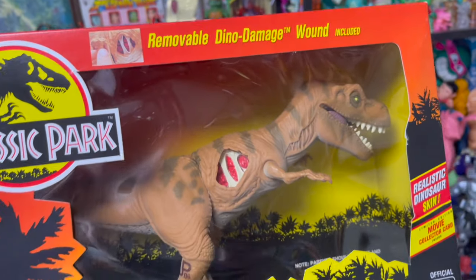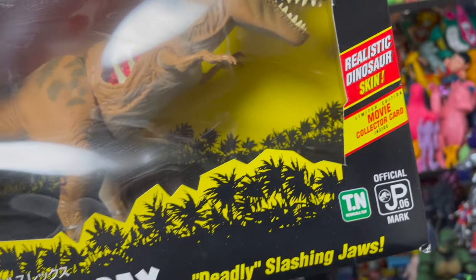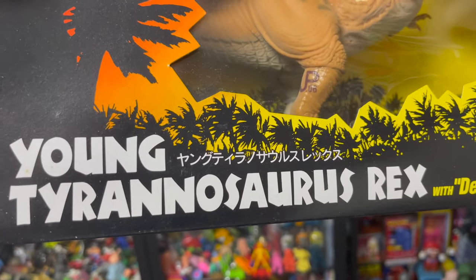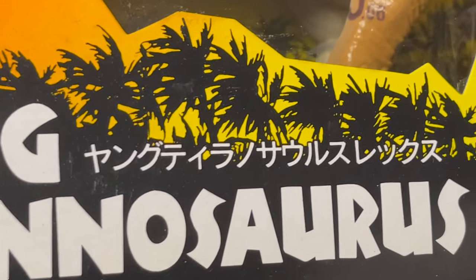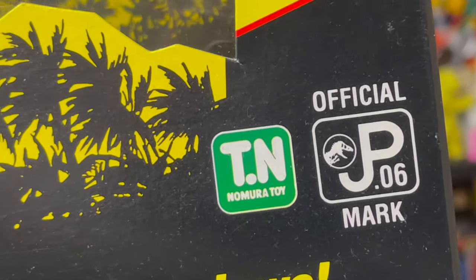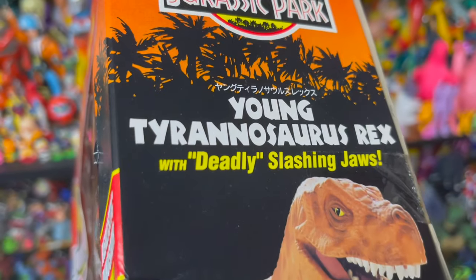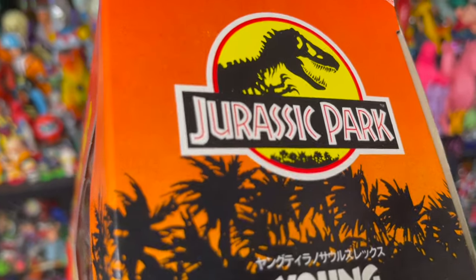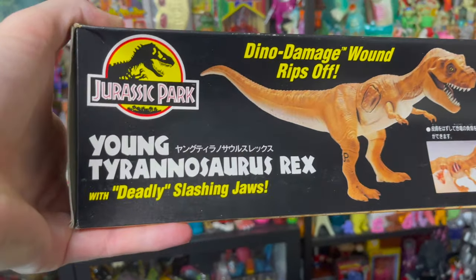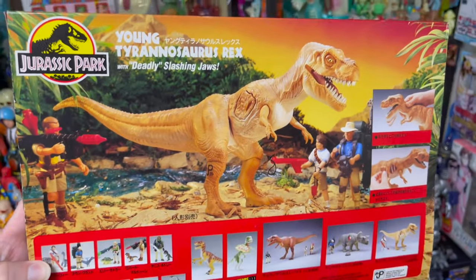The package here is essentially the same — it's got all the English text. 'Realistic dinosaur skin.' 'Limited edition collector's movie card.' And we also have the Japanese text down here. It says Young Tyrannosaurus Rex, and over here we've got the Nomura Toy logo and the official JP mark. On the side of the box there's a cool picture and the text again, same thing on this side. And on the bottom of the box — and here's the back of the box.